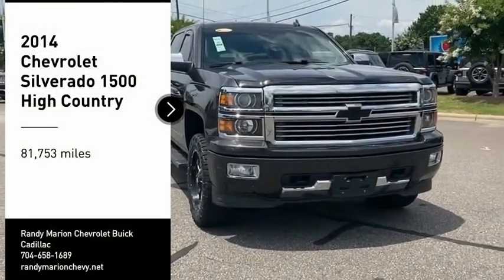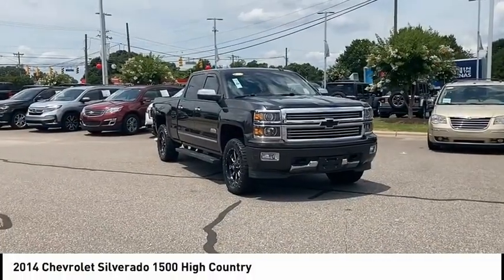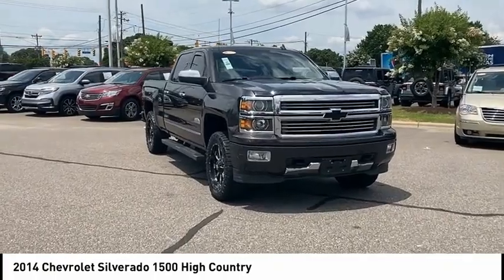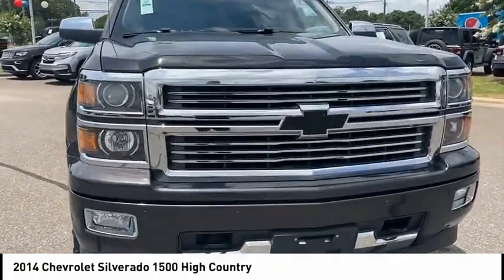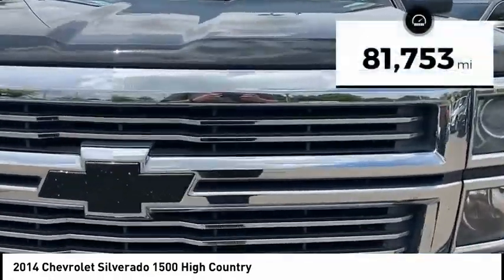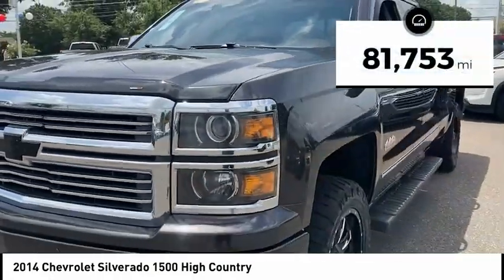Make a great choice today with the 2014 Silverado 1500. The Chevy Silverado 1500 has the lowest cost of ownership of any full-size pickup. This vehicle has less than 85,000 miles.